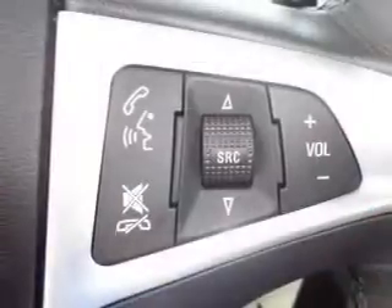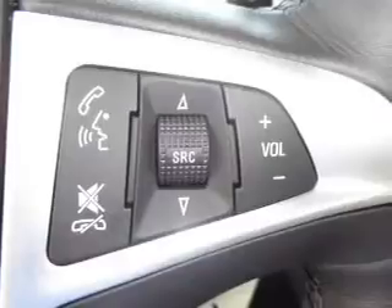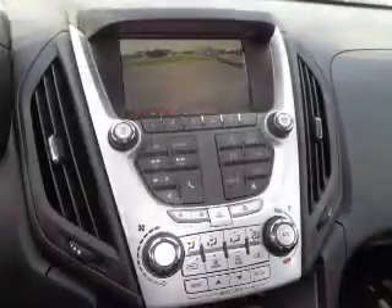Also inside: a backup camera, curtain head airbags, front airbags, side airbags, low tire pressure warning, and child safety locks.